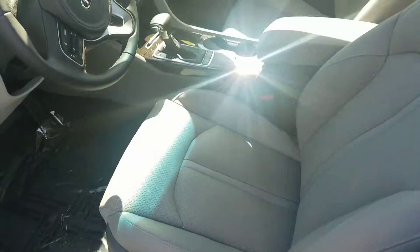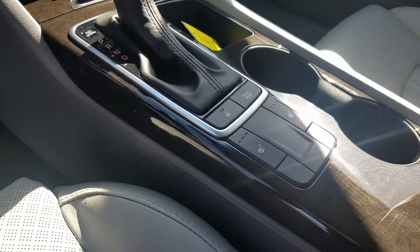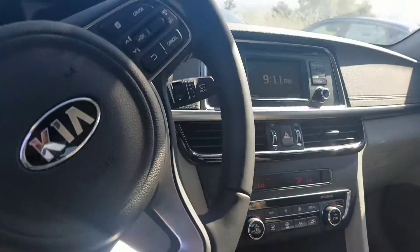There are a couple different packages within the EX. This one is the base. It still gives you heated seats and heated steering wheel as well as your backup camera.